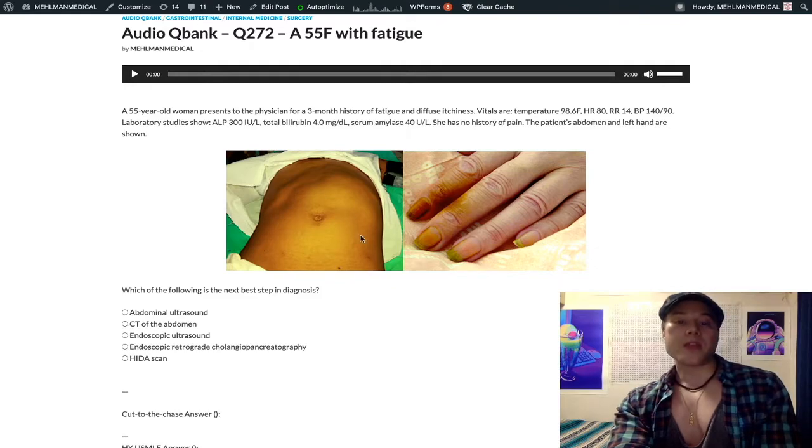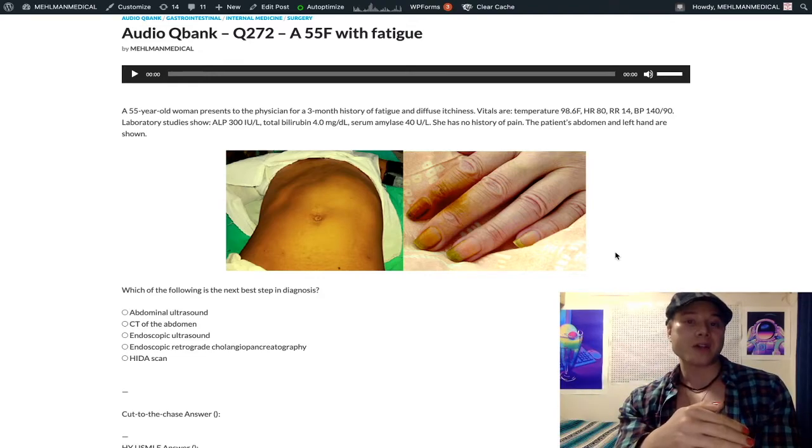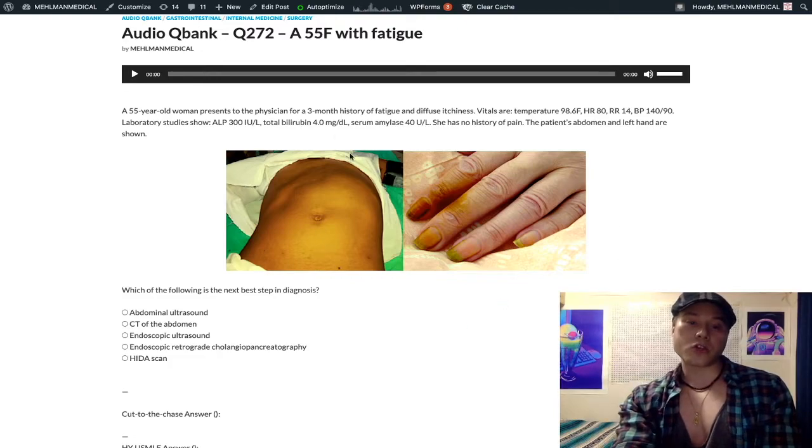This makes us think of pancreatic cancer. An afebrile patient with head of pancreas cancer impinging on the common bile duct — you have an afebrile, jaundiced patient with a painless palpable gallbladder, which is Courvoisier's sign. They can show you this abdomen with the epigastric bulge and jacked-up yellow saturation instead of just describing it. So this is likely pancreatic cancer — that's our initial thought.